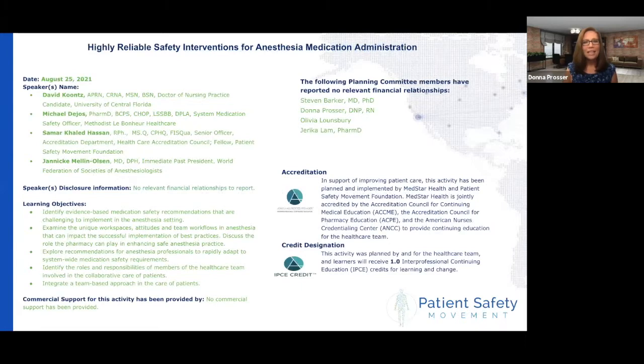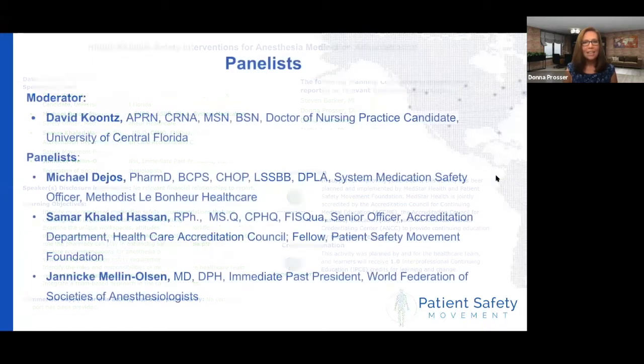None of our panelists or the members of our planning committee have any financial disclosures for today. With that, I am very excited to hand it over to our moderator. David Kuntz is a registered nurse anesthetist and a doctor of nursing practice candidate at the University of Central Florida, and has been working with us here at the Patient Safety Movement Foundation for the last couple of semesters.